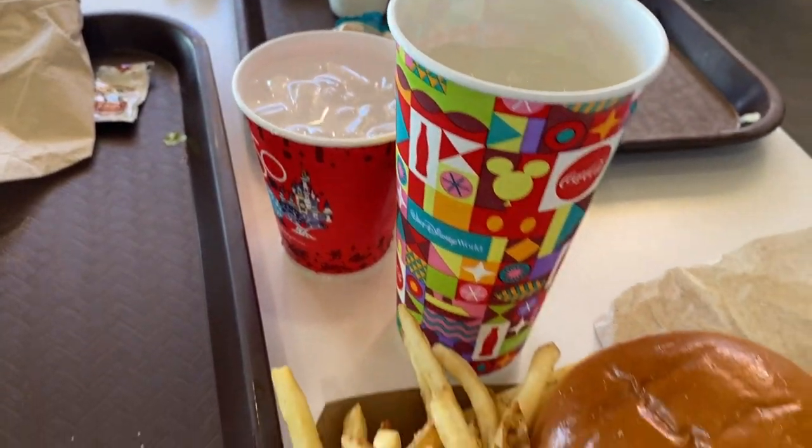The last thing I recommend is bringing some type of water, whether it's a bottled water or a reusable water bottle you can refill throughout the day. You absolutely want to stay hydrated at Disney World — you'll do a lot of walking and running around. They have water bottle fill-up stations everywhere, and you can get a glass of water at quick service restaurants. Buying a bottle of water at Disney World can run you four to six dollars, so I recommend bringing your own.